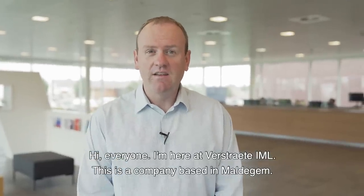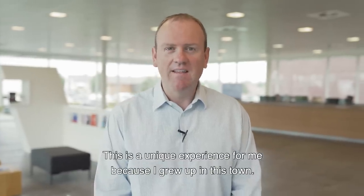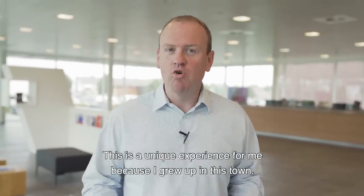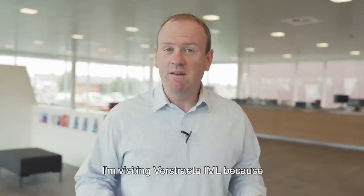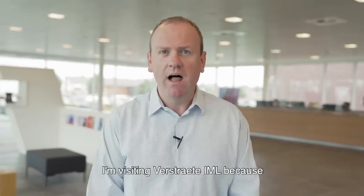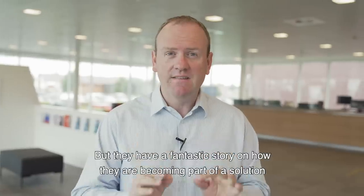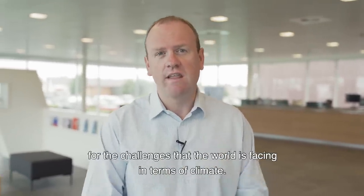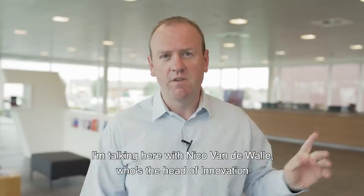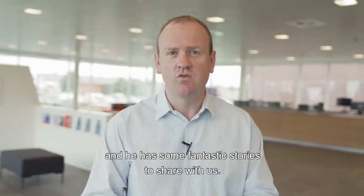Hi everyone, I'm here at Verstraten IML. This is a company based in Moldegem and this is a unique experience for me because I grew up in this town and now I live like 10 kilometers away in Knesselaar. I'm visiting Verstraten IML because they are a world leader in mold label printing and they have a fantastic story on how they are becoming part of a solution for the climate challenges the world is facing. I'm talking with Nico van der Waal, head of innovation, who has fantastic stories to share.